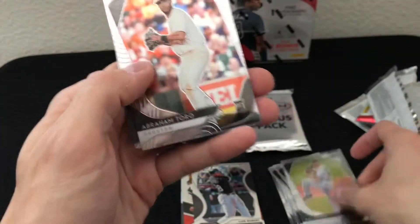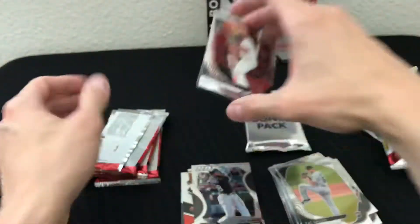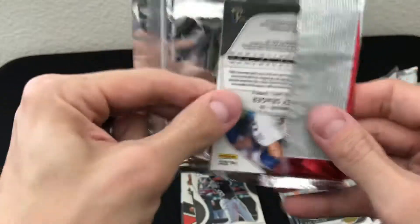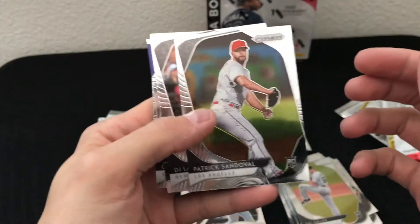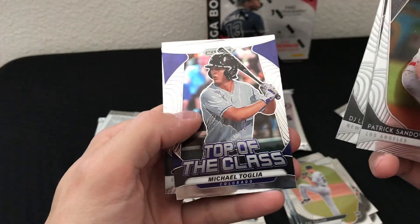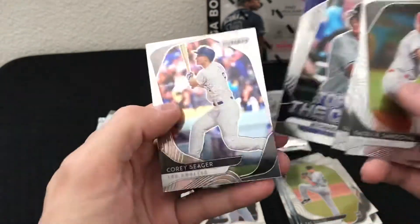Looks like we have our autograph here — and it's numbered out of 99, that's cool. So we're gonna get a numbered auto. We'll go ahead and save that till the end so we have something to look forward to. Patrick Sandoval, DJ LeMahieu, Top of the Class Michael Toglia Colorado insert, and Corey Seager for the Dodgers.